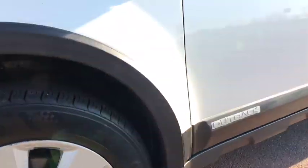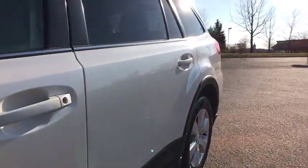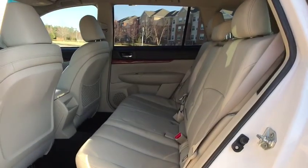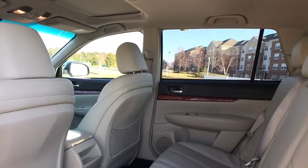CD player, security system, rear window defroster, brake assist, panic alarm, overhead console. Wouldn't you look great in this vehicle? Stop in today and see for yourself.